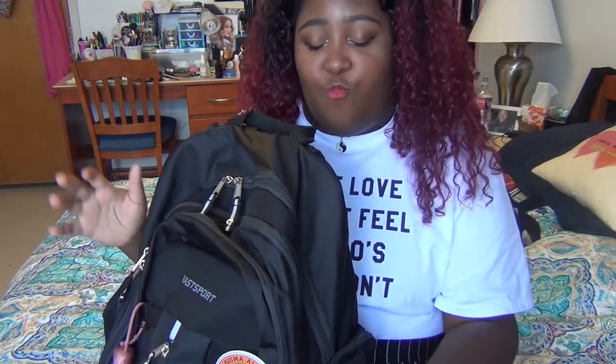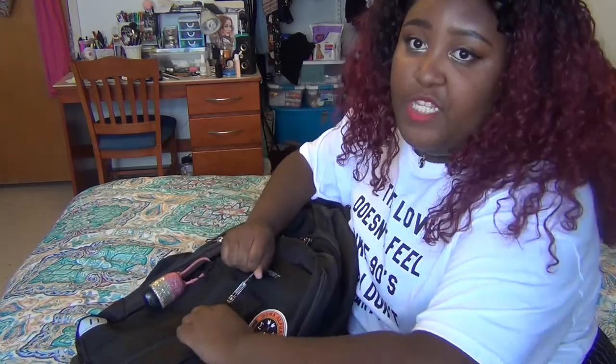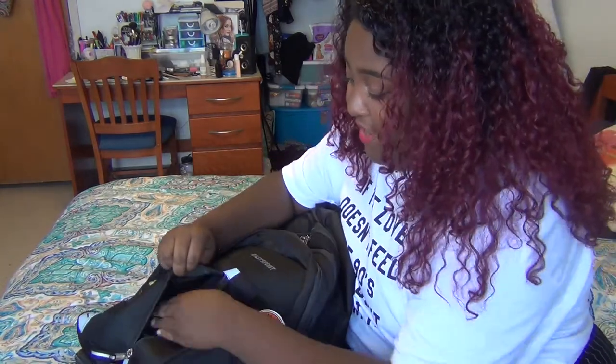I'm going to stop rambling and show you guys what's in this heavy thing. I totally forgot to actually record the voiceover part, so we're just going to ignore it. I'm going to angle the camera down a little bit so I won't have to keep lifting this heavy thing. We're going to start in the front and then work our way to the back. In this pocket right here, it comes with this front zipper pocket — I don't have anything in here.